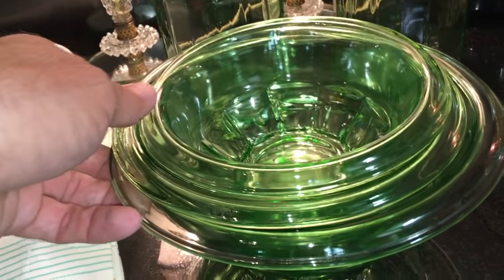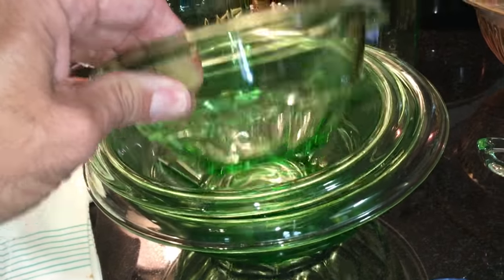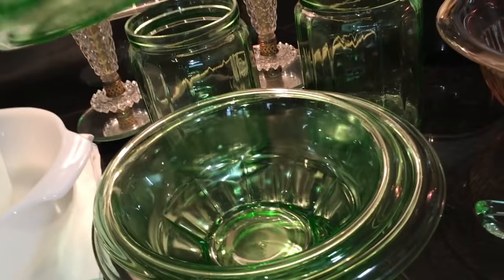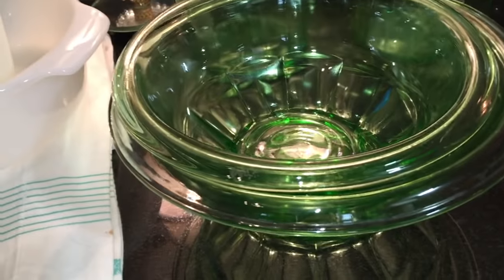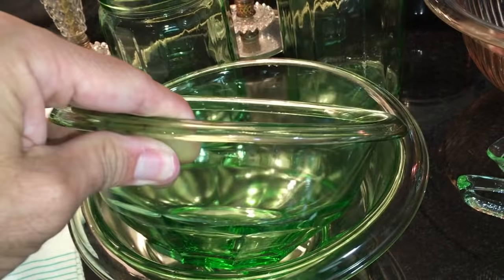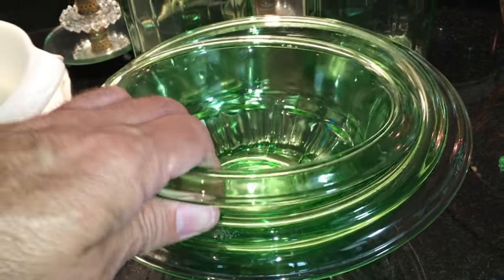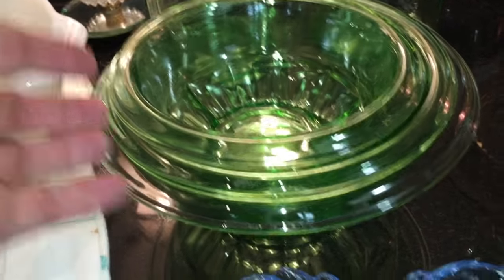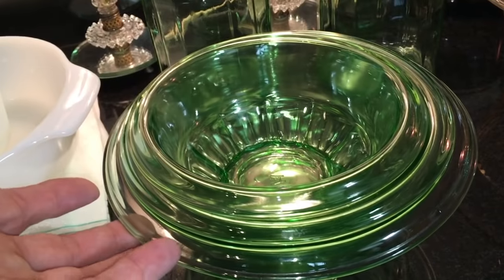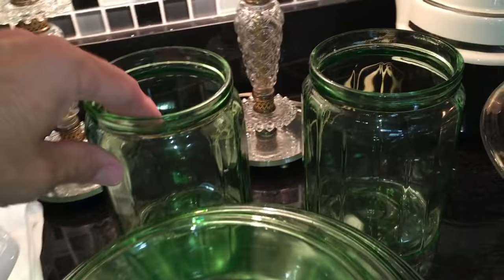Here's a set of nesting bowls — these are all Hazel Atlas. There would be a fourth, bigger one but I only have three. I was really excited to find all three of them at one time. They're in really great shape, they're pretty heavy, they don't chip very easily, and there are no utensil marks. These are from circa 1933 and were very inexpensive.